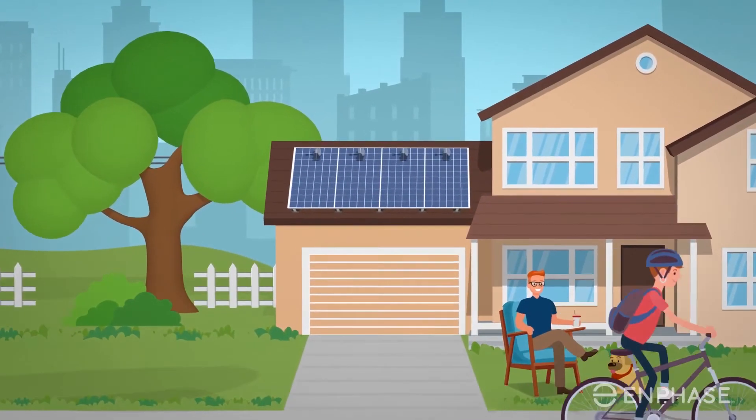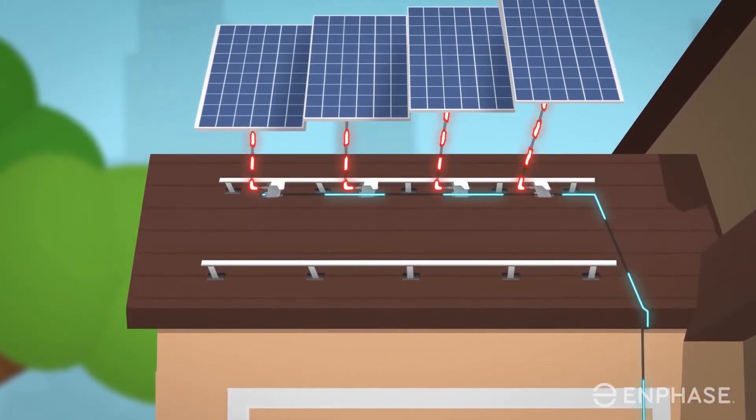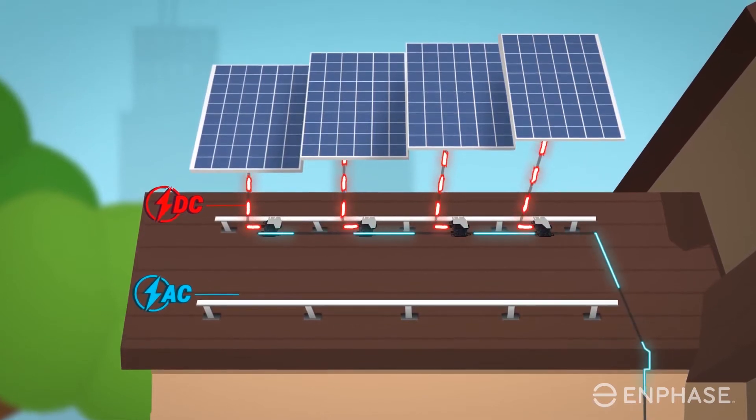Solar panels may get the glory, but it's an inverter that does all the work in a solar PV system. Tucked beneath each solar panel, microinverters are responsible for converting the direct current produced by your solar panels into alternating current your home can use.